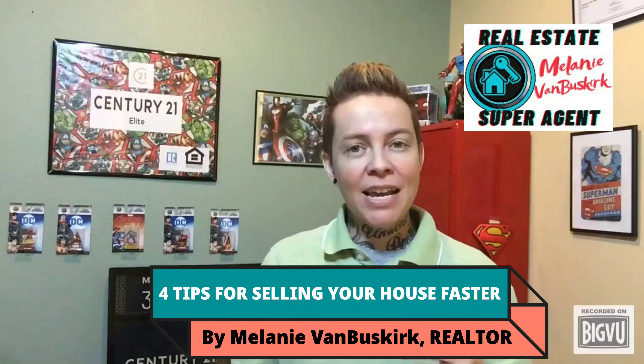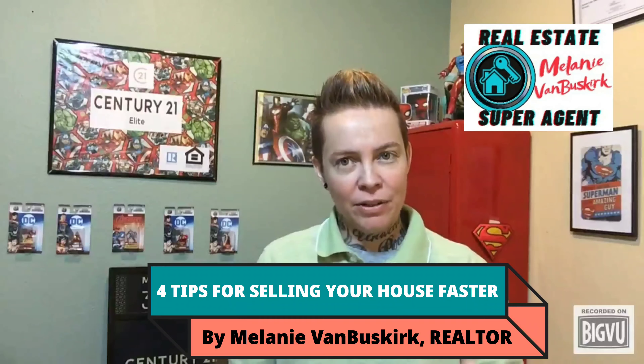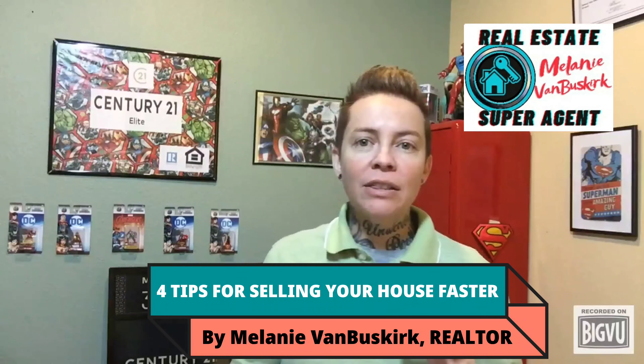Hey everyone, it's Melanie with Century 21 Elite. Today I have some tips for selling your house. There are a few key things that you can prioritize to have the greatest impact for a faster sale.